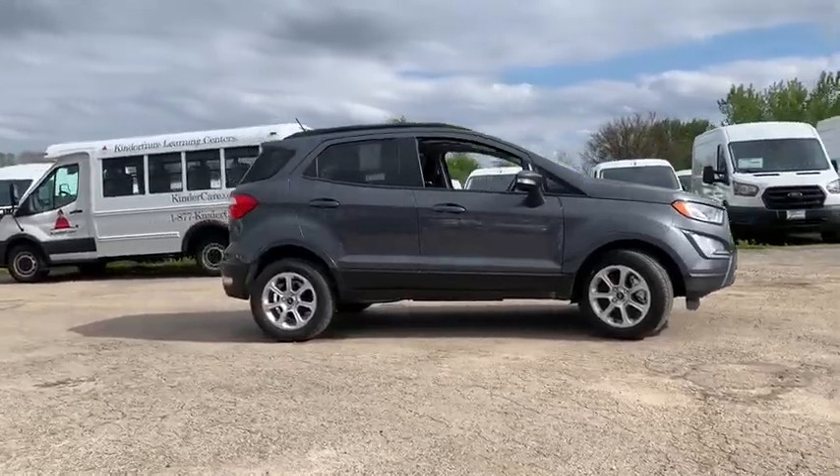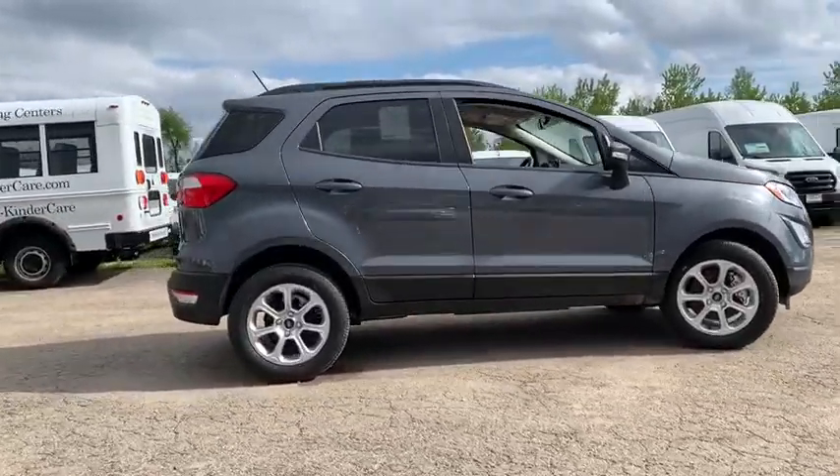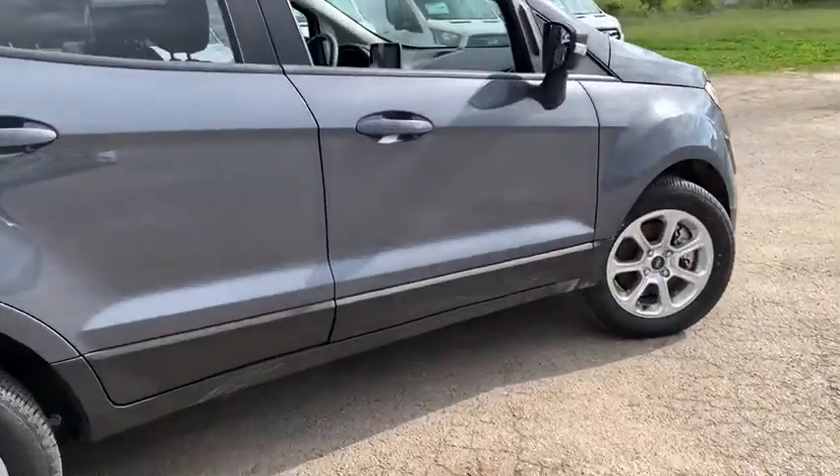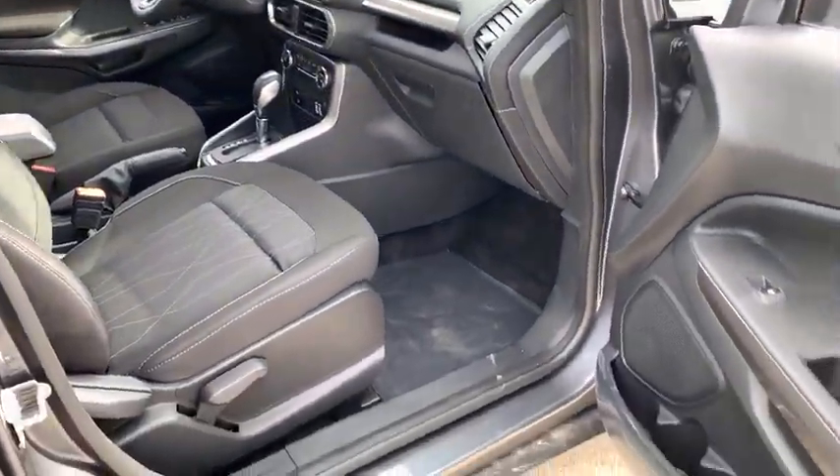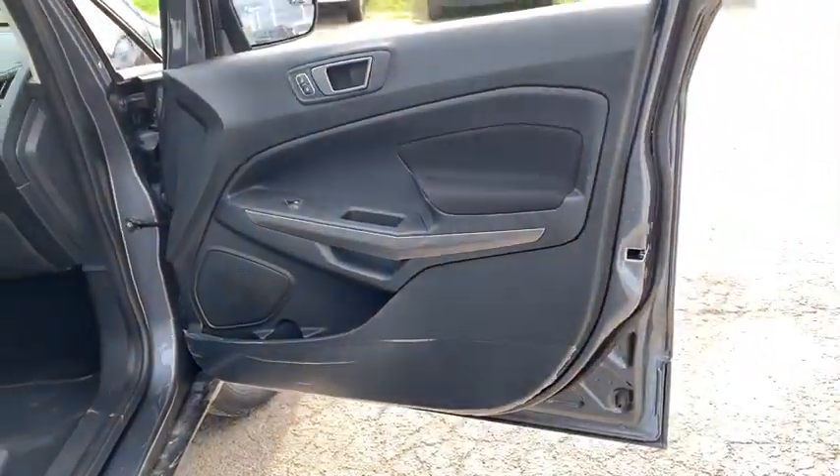Here are some of this vehicle's great options: traction control, navigation system, Bluetooth, automatic transmission, front wheel drive, cruise control, trip computer, remote power door locks, power windows.